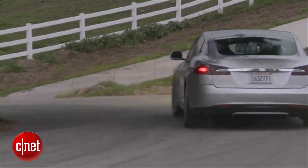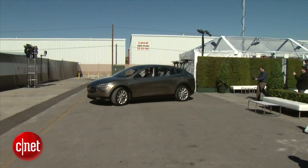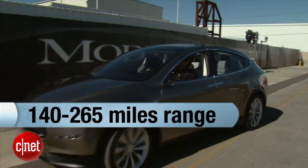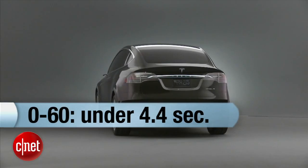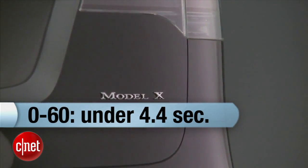The Model X is built on the platform of the Model S. But with a bigger frontal area to move through the air, the range will be down about 10 or 12% on a charge. That means anywhere from 140 to 260-some-odd miles, depending on the model you buy. Zero to 60 is expected to be 4.4 seconds, and that is indeed quicker than a current 911. Tesla talks about this car having the handling of a Porsche and also the performance of one.